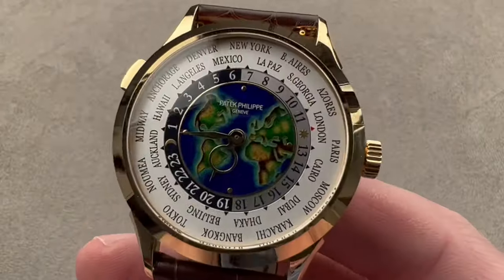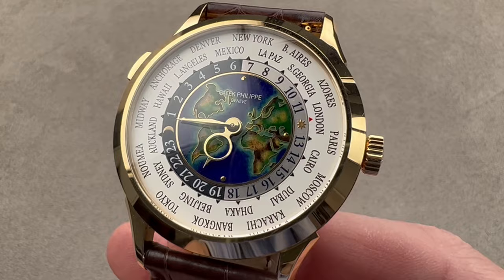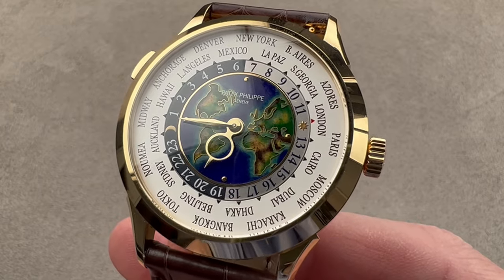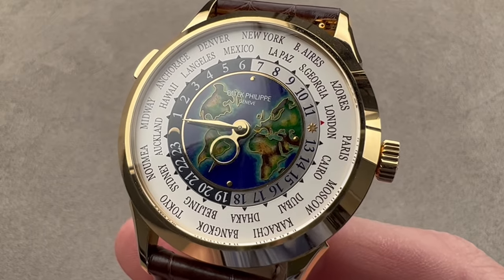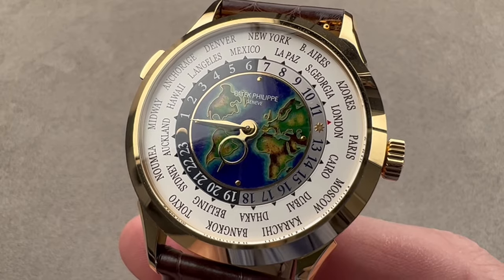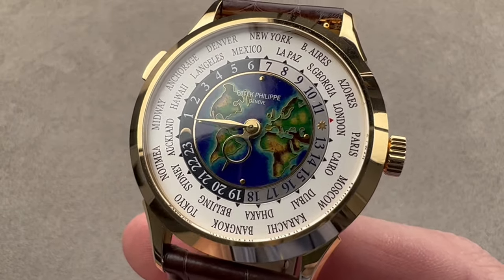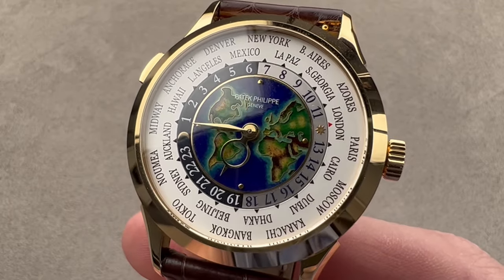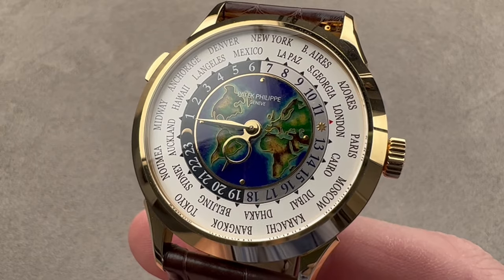Today we are discussing a variant launched in 2019. This is the Patek Philippe World Time 5231J001. The 5230 came out in 2016 as the next generation Patek Philippe World Time watch. And while the 5131 was initially retained in the catalog, that was slowly switched over to the 5231, of which different metals and different dial iterations exist.